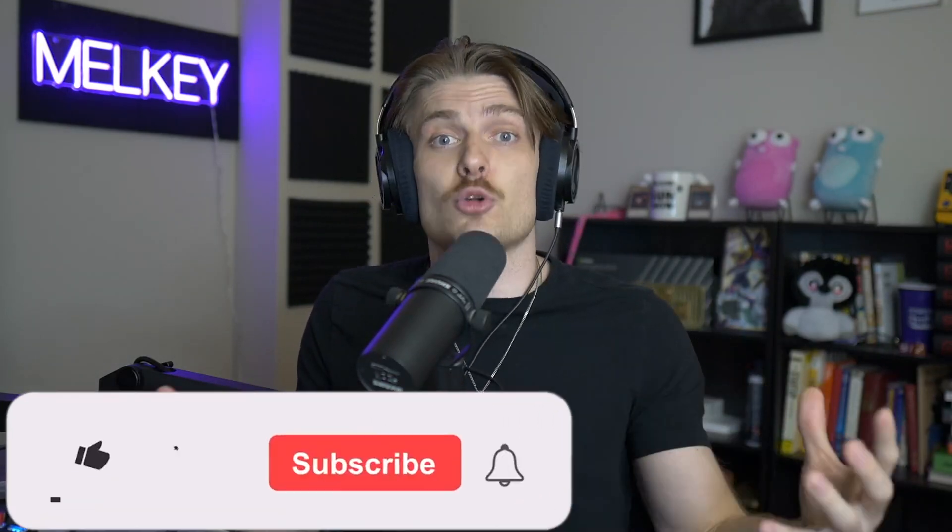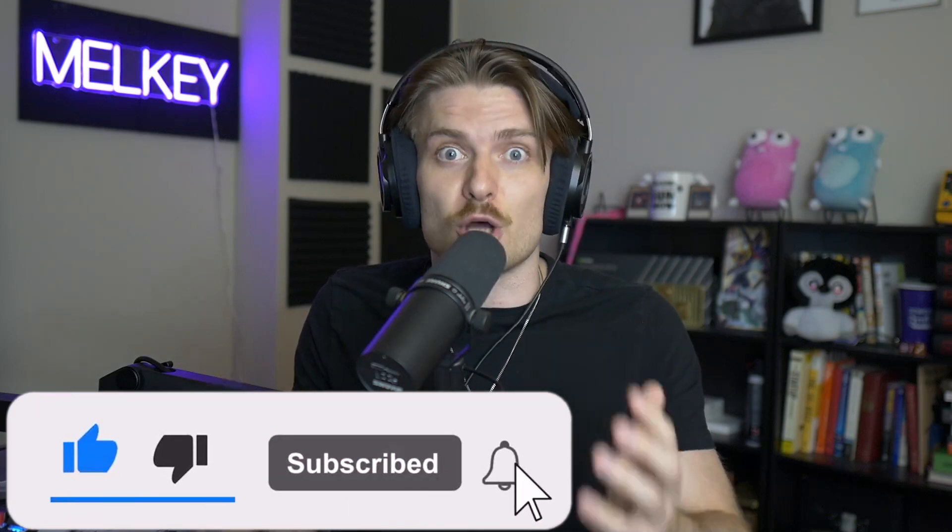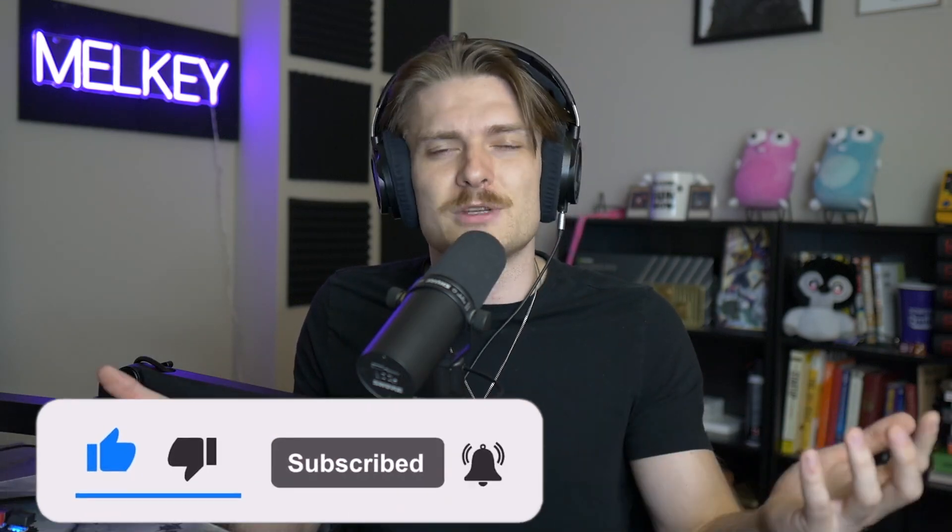If you guys enjoyed this video or any of the other videos on my channel, please make sure to comment, like, and subscribe if you haven't — it helps the channel a lot and I really enjoy making them. Go and buy yourself a split ergo keyboard and thank me later. You got to pow it.